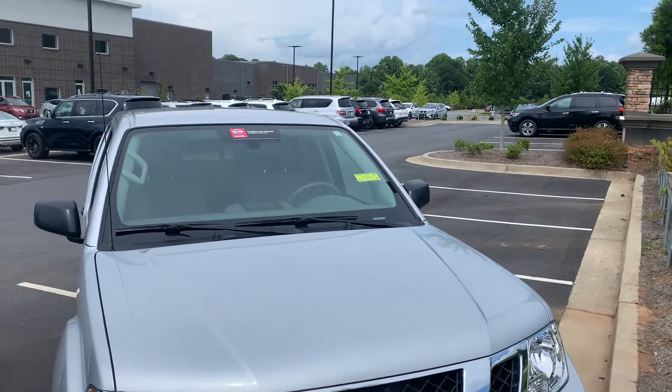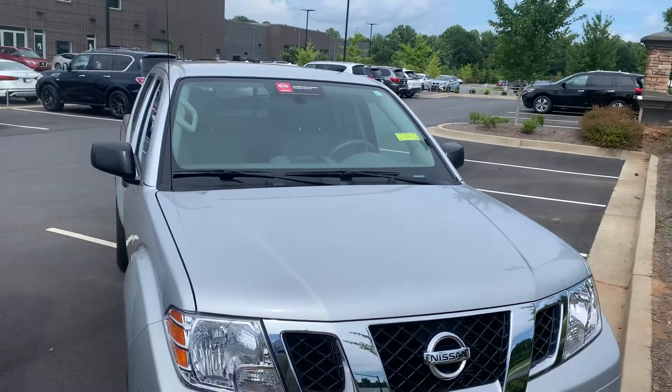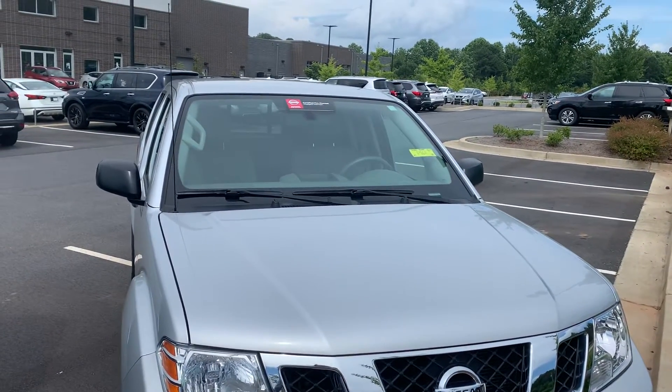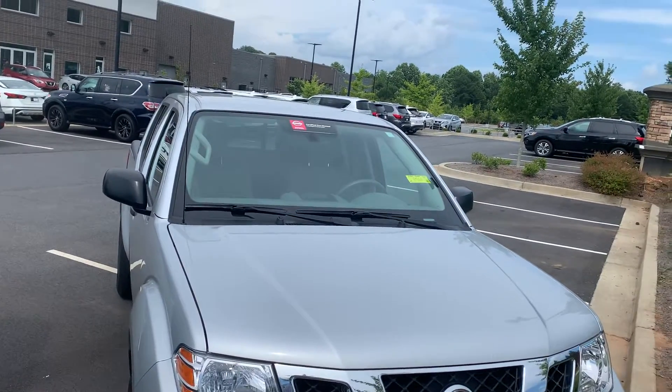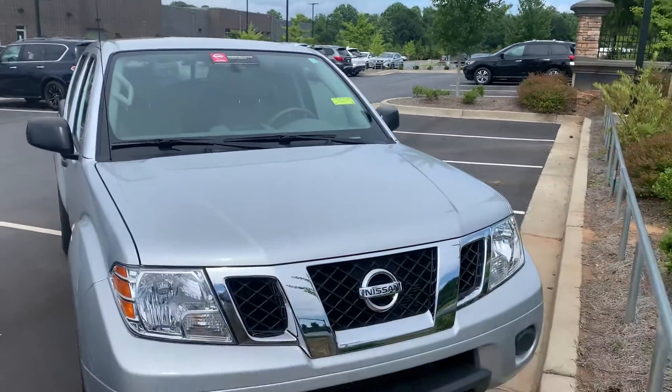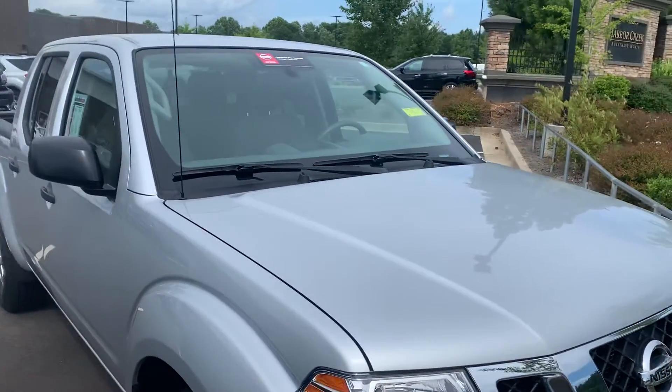Folks, it's David over here at Sutherland Nissan located in beautiful Holly Springs, Georgia. Today I have a 2019 Nissan Frontier SV two-wheel drive. This vehicle does have 19,000 miles on it. We're going to take a quick walk around on the vehicle and take a look at the outside features and then we're going to take a look at what's on the inside as well.